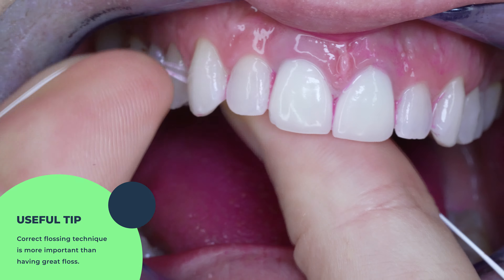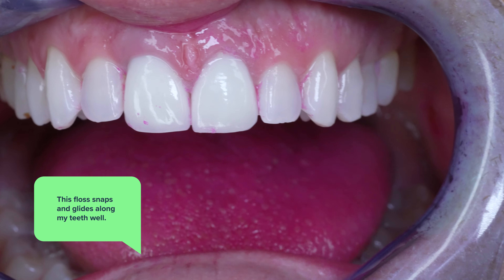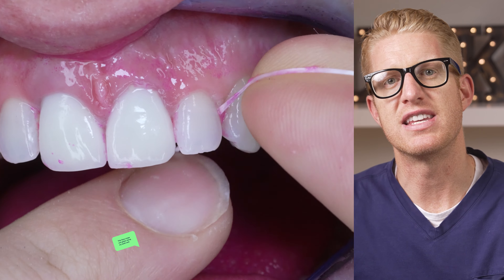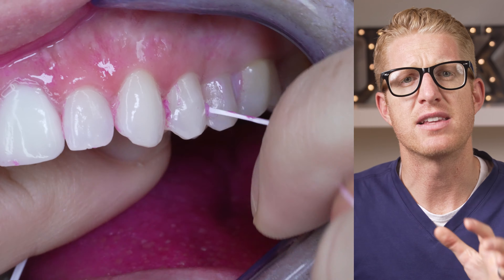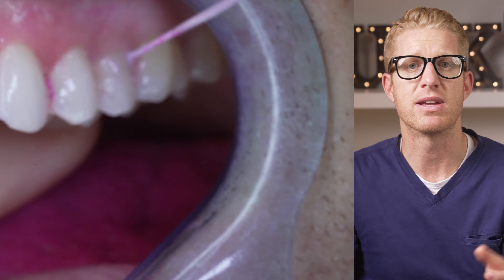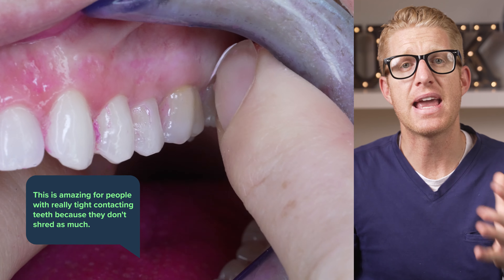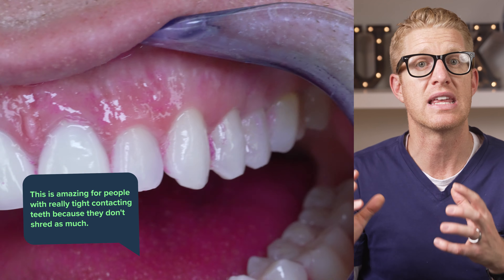The first great thing to know about this floss is that it snaps and glides along my teeth really well, which is probably why it's called Glide — it feels awesome. I remember when I first used these teflon flosses over the standard nylon flosses and they snapped so well through the teeth without as much shredding. They really lived up to their name, gliding along the tooth especially over the old nylon flosses. For people with really tight contacting teeth this was amazing because they wouldn't shred as much and they could actually get the floss in between them.